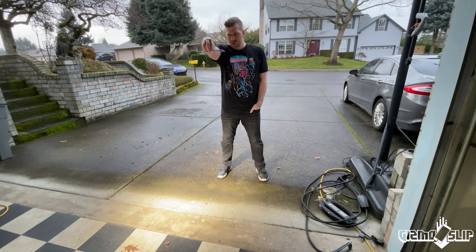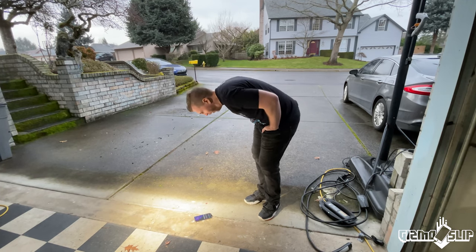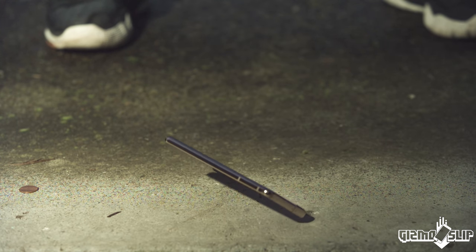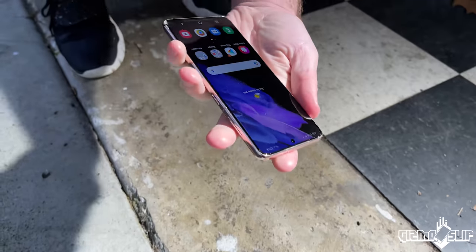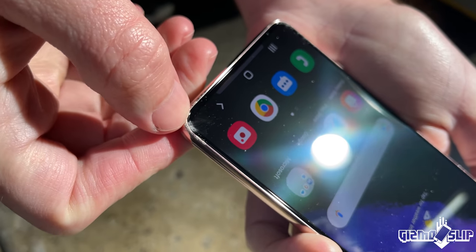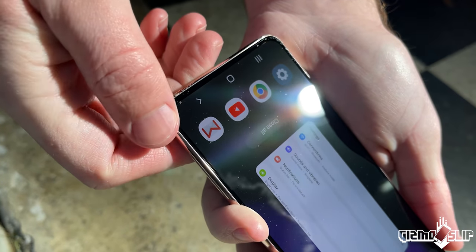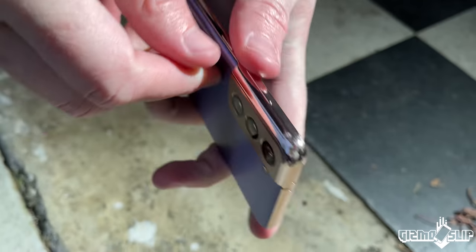Face down drop — moment of truth. Can it survive a direct impact on the face? In three, two, one. Taking a look — how did we do? Still did not crack. You can see some of the damage to the glass right here — the glass was hit but it did not shatter. There's just a slightly sharp edge, nothing cutting my skin, so that's a good sign. Really impressed, Samsung.